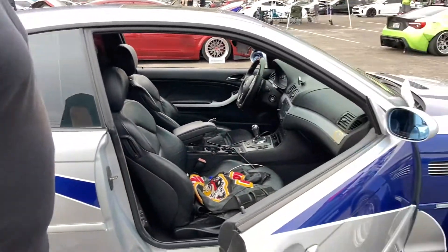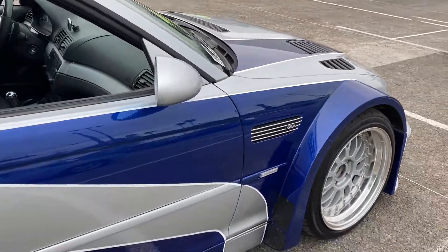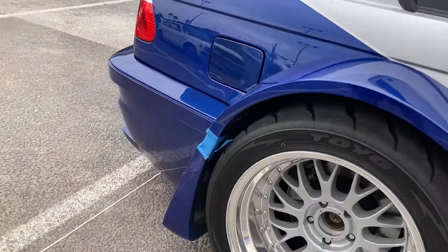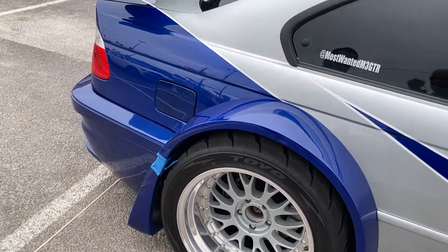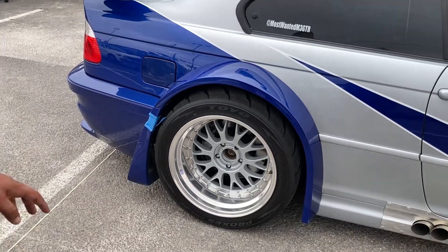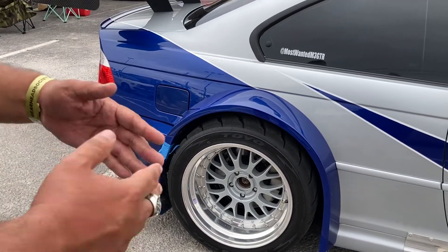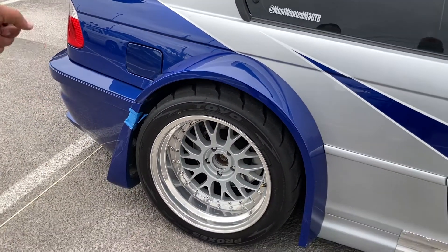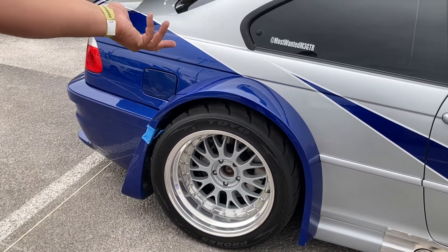Tell us about the wheel setup here. For now we're running just some BBS wheels. Thanks to Antonio, they sent us some nice Proxes 888 tires. But in the future we are going to get the last big modification for this to be a true Need for Speed inspired build — we're going to have the replica center locks created, along with the Brembo big brake kit.